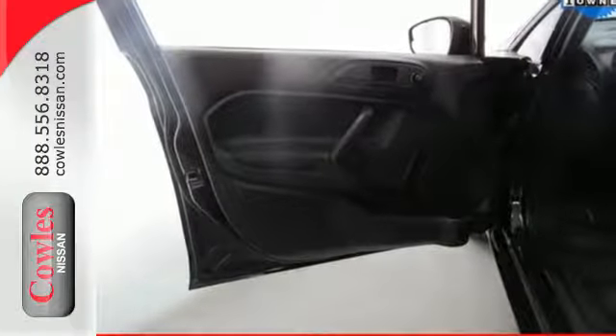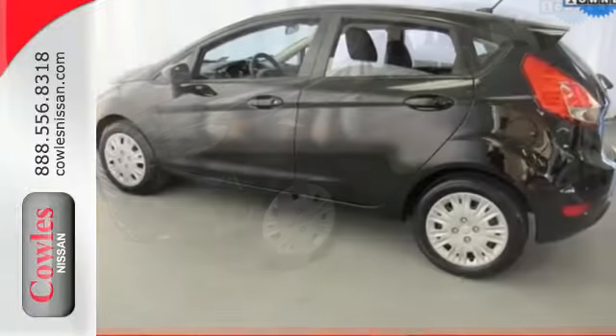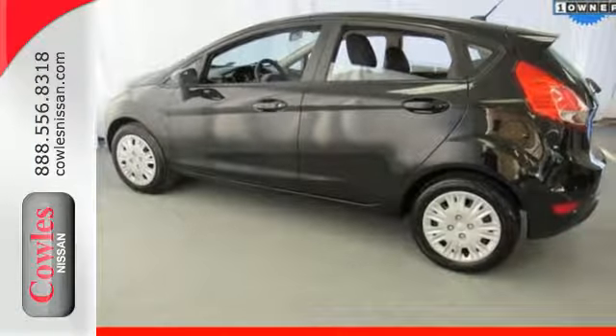It comes standard with a CD player with MP3 decoder and steering wheel controls. It also includes multiple airbags, traction control and anti-lock brakes.